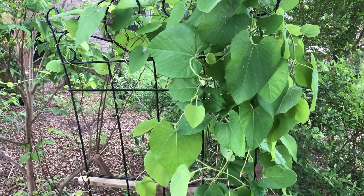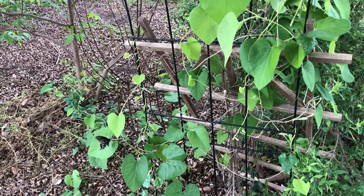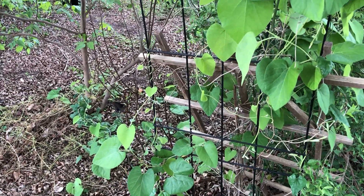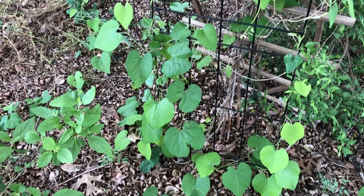Hey guys, Drake here with the Nectar Bar and we are day four of quarantine — quarantine 2020. We have a pipevine swallowtail. She is over here laying eggs.